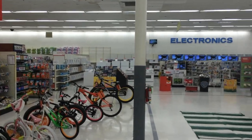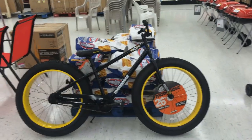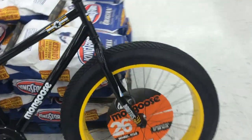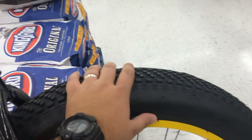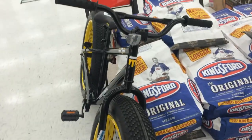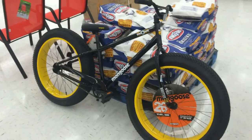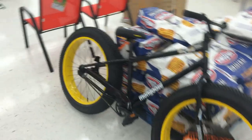Hey, what's going on guys? I'm at Kmart and I had to show you this bike. I'm kind of liking it, I think it's pretty cool. It's made by Mongoose — I know they do a lot of trick bikes and stuff — but look how big these tires are. Those are like monster truck tires for bicycles. That is pretty damn cool. I don't know if this is like a new trend but I like it, I think it's pretty cool.